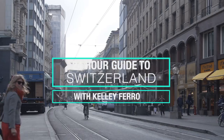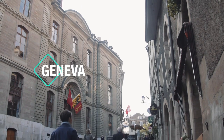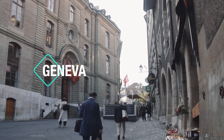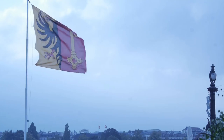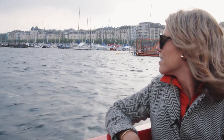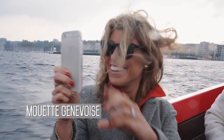Though the second most populated city in Switzerland, Geneva manages to have a small-town feel despite being so internationally important. Located on the shores of Lake Geneva, this French-speaking metropolis has a lot going on, and I set off on an epic day to see what I could do in 24 hours on foot.